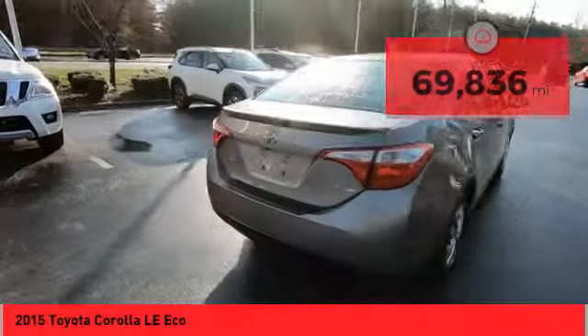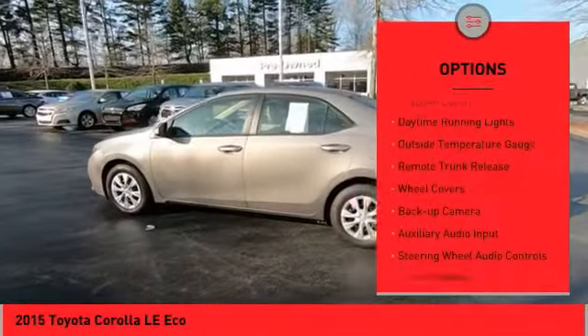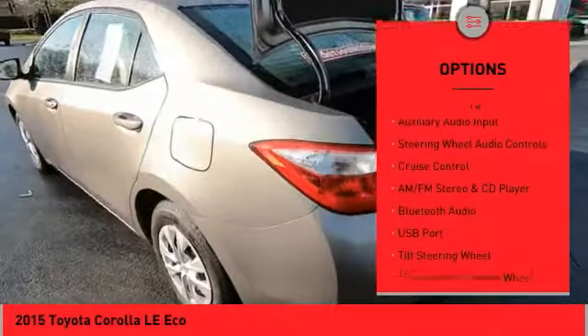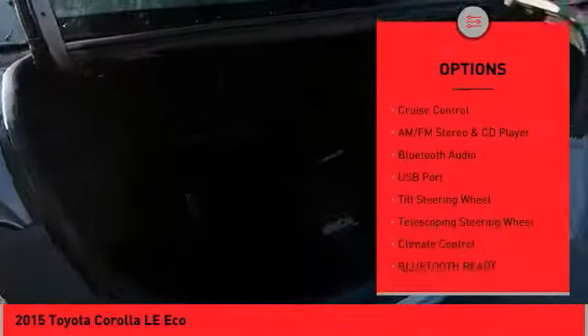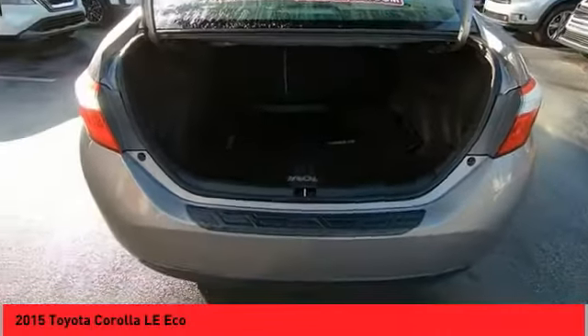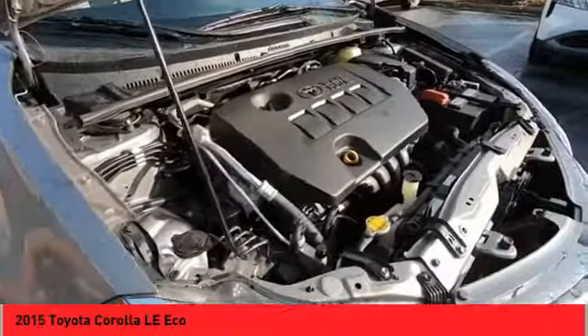Here are some of this vehicle's great options: power mirrors, traction control system, daytime running lights, outside temperature gauge, remote trunk release, wheel covers, backup camera, auxiliary audio input, steering wheel audio controls, and cruise control.